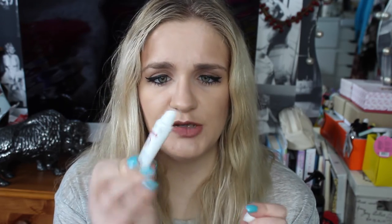I usually use the Nuxe Rêve de Miel lip balm, but this one is in a tube which is a lot more hygienic, especially if you're on the go. It's very nourishing — it doesn't really have a taste or anything, just one of those tasteless ones — but it's really good at hydrating the lips and helping with dry patches. I think it's about nine pounds on its own, but you don't need much and it's very good.